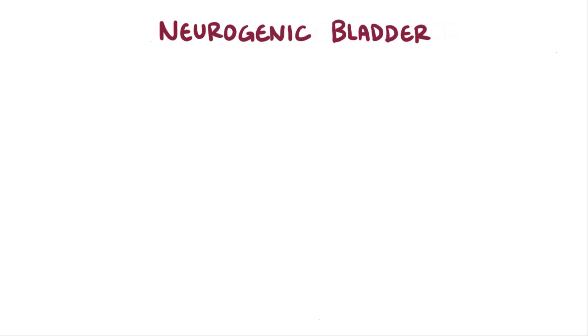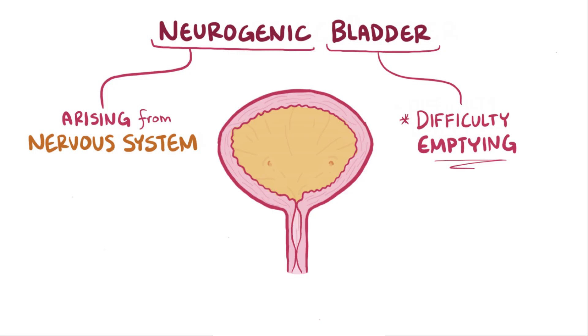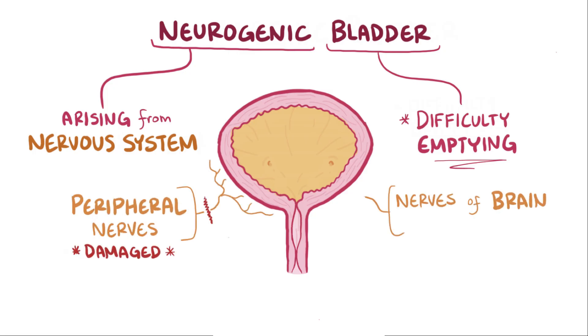With neurogenic bladder, neurogenic means arising from the nervous system, so neurogenic bladder is typically some difficulty emptying the bladder normally as a result of either damage to the peripheral nerves, brain, or spinal cord.